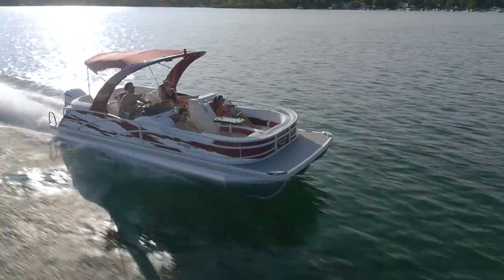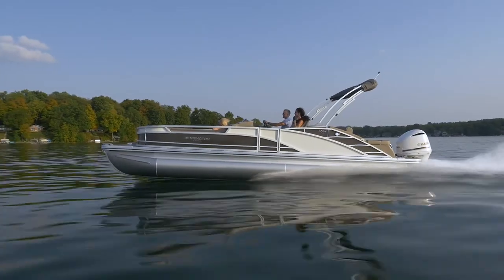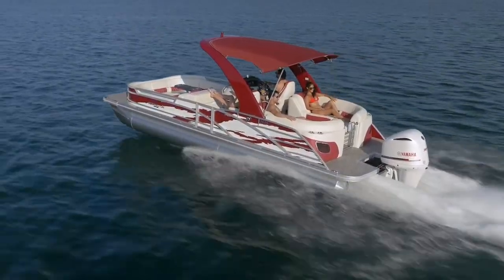The R-Bowrider comes in lengths of 22 to 25 feet with two of Bennington's most popular aft furniture groups — the swing-back lounger and quad bench with fast-back aft. All these floor plans are also available with an arch. Find your local dealer and experience one for yourself.